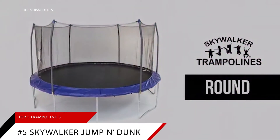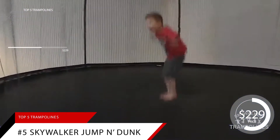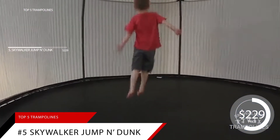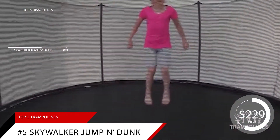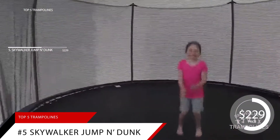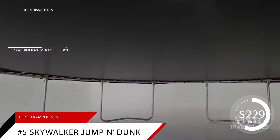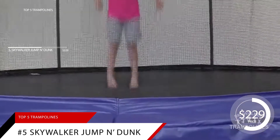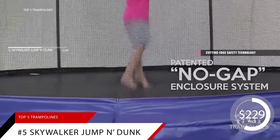Starting the list off at number five is the Skywalker Trampolines 15-foot Jump and Dunk. Skywalker trampolines are a known favorite when it comes to safety and quality for a reasonable price. These are some of the best trampolines around, and the 15-foot Jump and Dunk is no exception. Cutting-edge safety technology protects jumpers of all ages from falls and pinches.